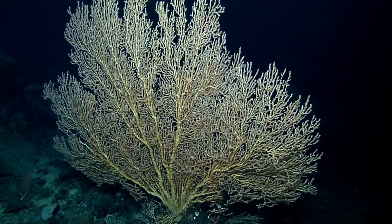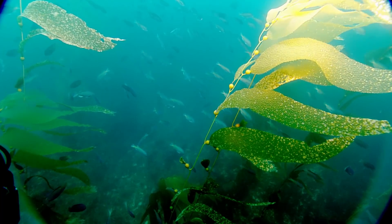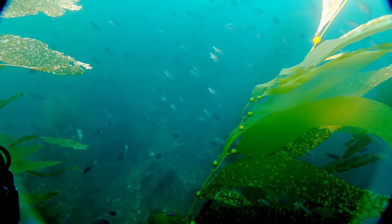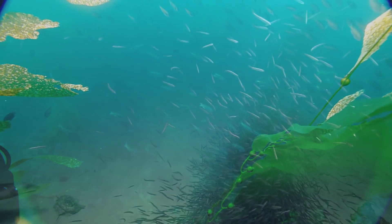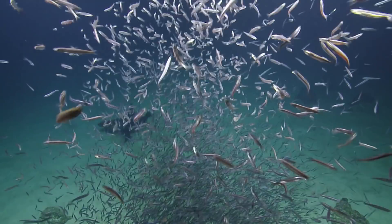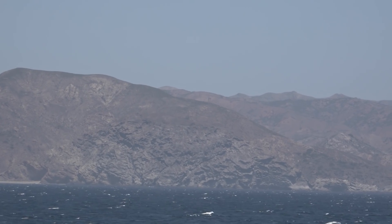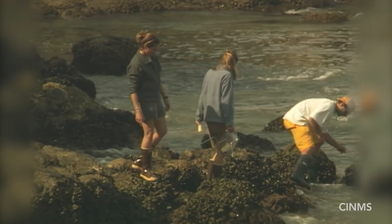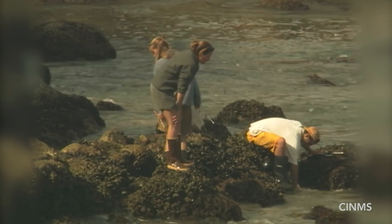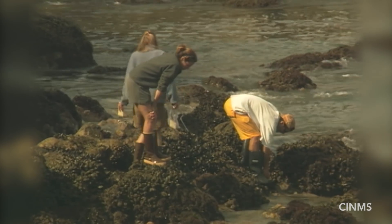For example, in Monterey Bay you'll find a deep sea canyon that's very close to shore, majestic kelp forests full of sea otters and sea lions, killer whales, and one of the largest congregations of blue whales. There are also wonderful rocky intertidal areas to explore from shore — just majestic, amazing places where we can learn so much.